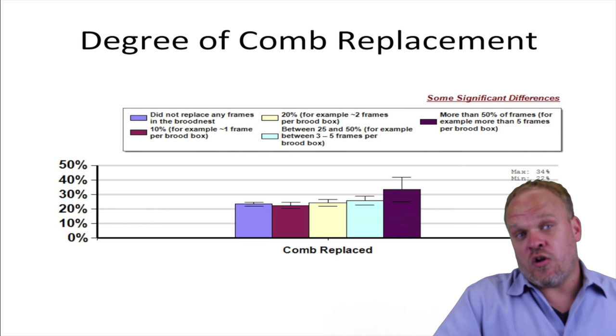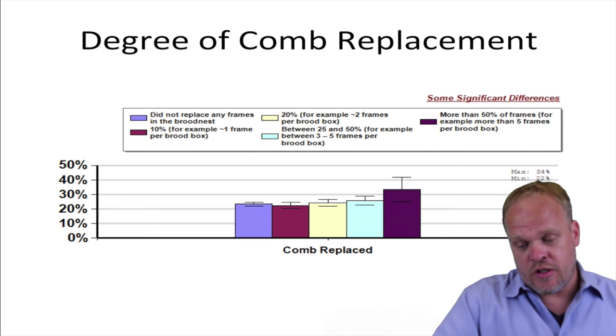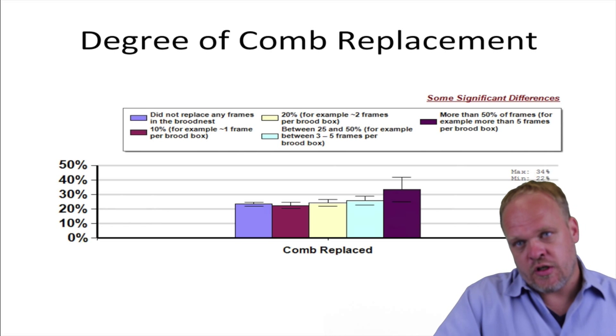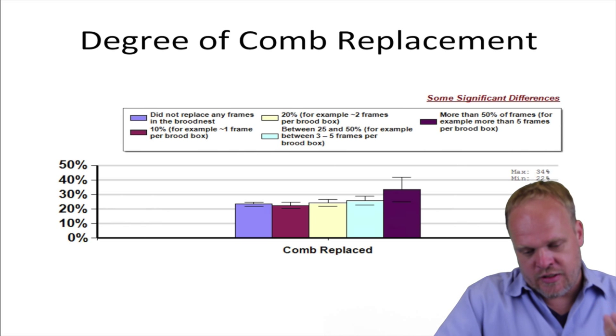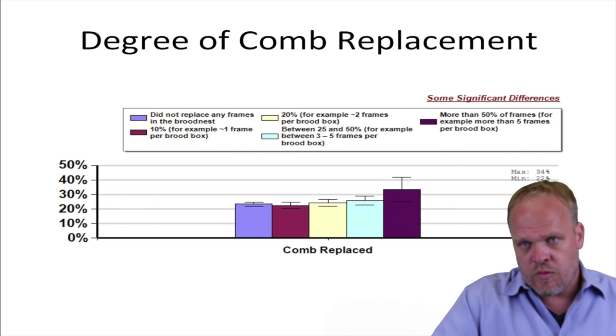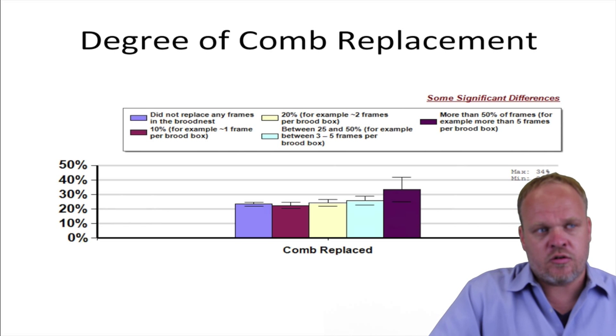One of the things that we've been advocating for a long time is that beekeepers regularly replace the comb in their colony, because that comb can act as a sponge for a lot of different chemicals. It can also act as a repository for the spores of different diseases. So we've been advocating removing those combs on a regular cycle.